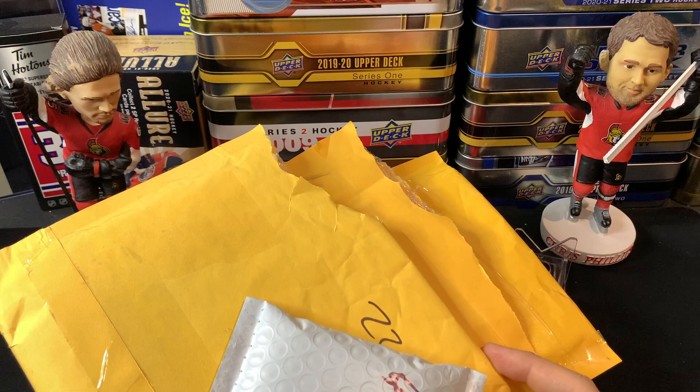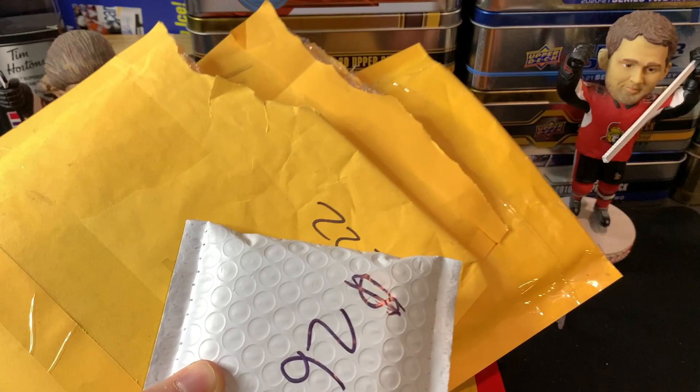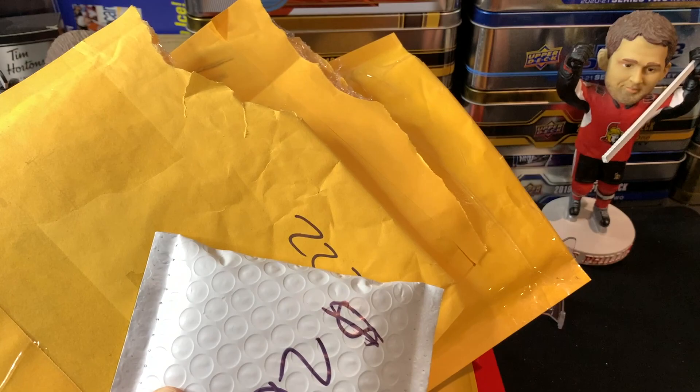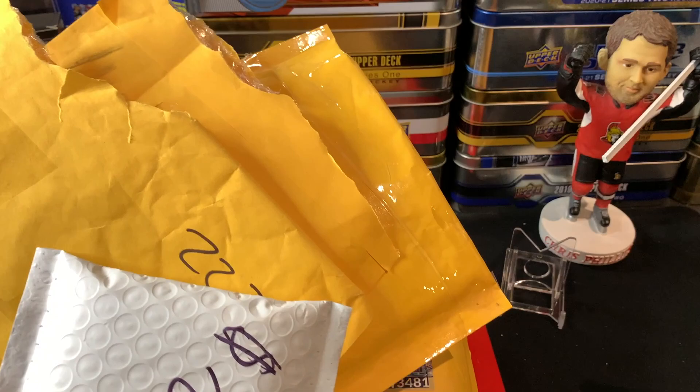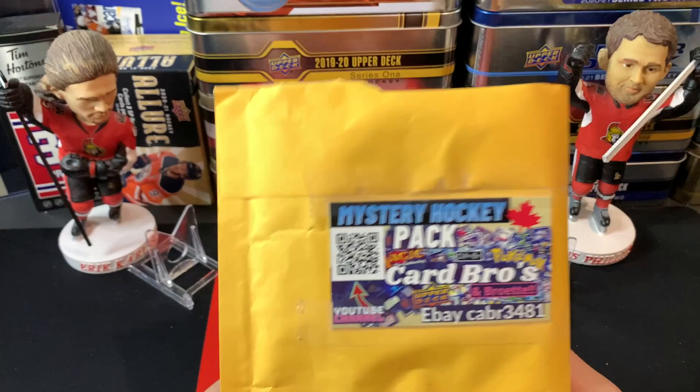Good day everyone, welcome back to TSG Cards and welcome to the grand finale of Mystery Pack Monday, episode 52. I am stoked we finally hit it here and I've got almost $300 worth of mystery packs. We're going to switch up the style a bit today, going through them one at a time. Packs range from seven dollars all the way up to almost ninety dollars, so let's dive right into it.